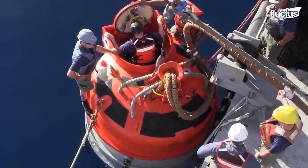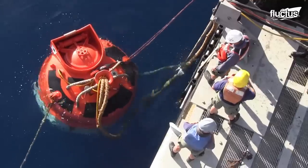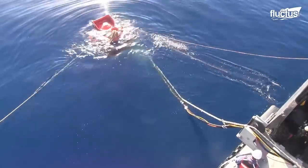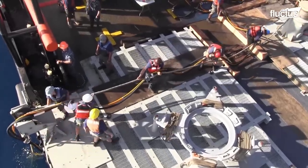Another innovative rescue solution is the submarine rescue chamber. Though the latest version of this deep diving chamber was introduced in the early 2000s, the idea of an emergency chamber like this actually dates back to before World War II.